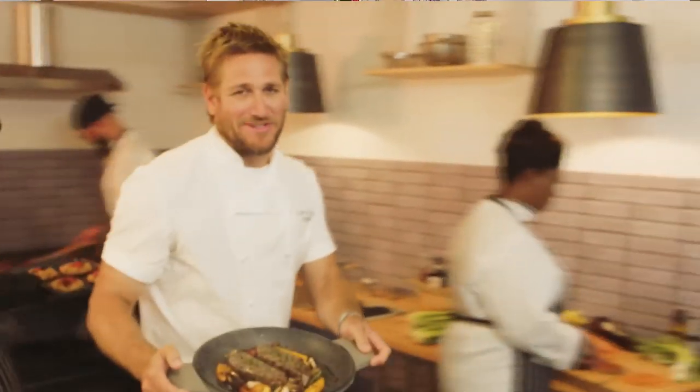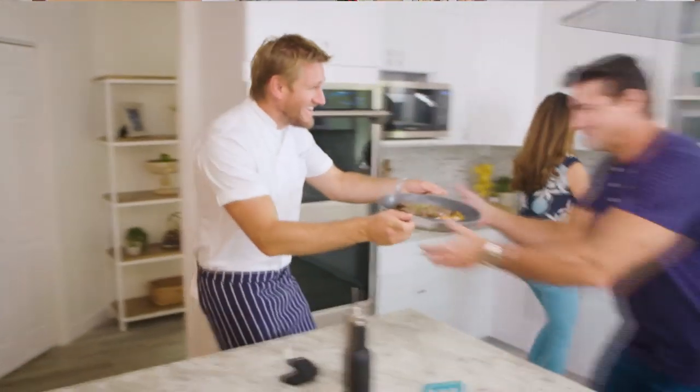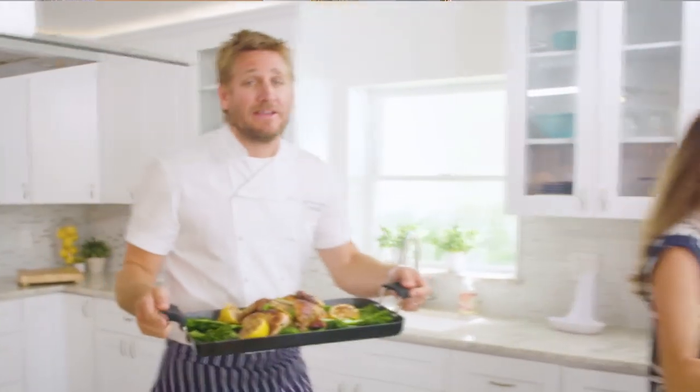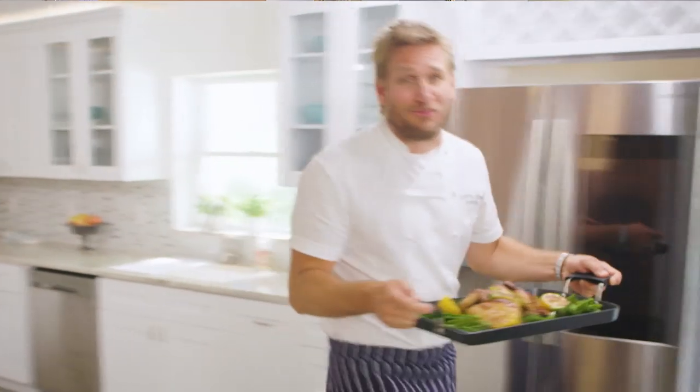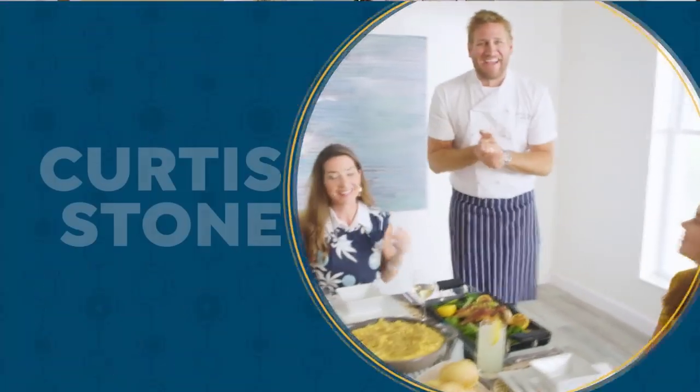Food has always been my passion, but the truth is even in the world's best kitchens, the tools can really make or break a chef. That's why I've developed this incredible, innovative line for HSN. It makes the prep easy, and it also makes the cooking a whole lot of fun. From my kitchens to your tables, let's turn the everyday into gourmet.